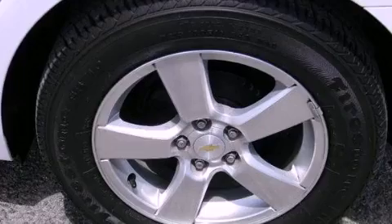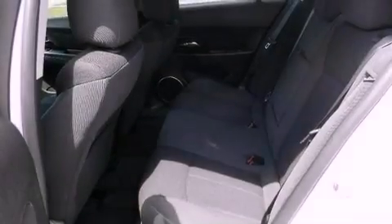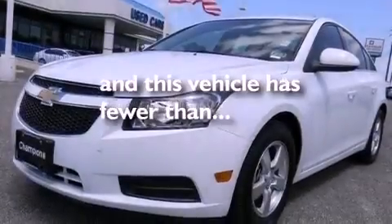An anti-lock braking system, rear curtain airbags, latch-ready child seat anchors, rear seat child-proof door locks, and this vehicle has less than 10,000 miles.